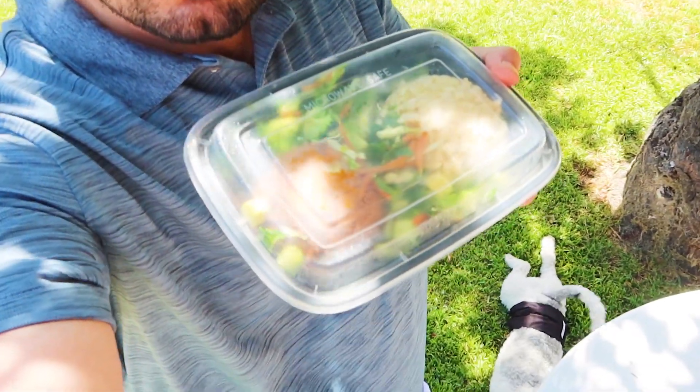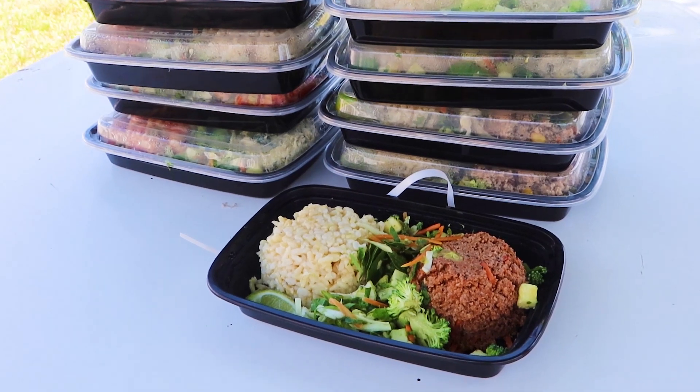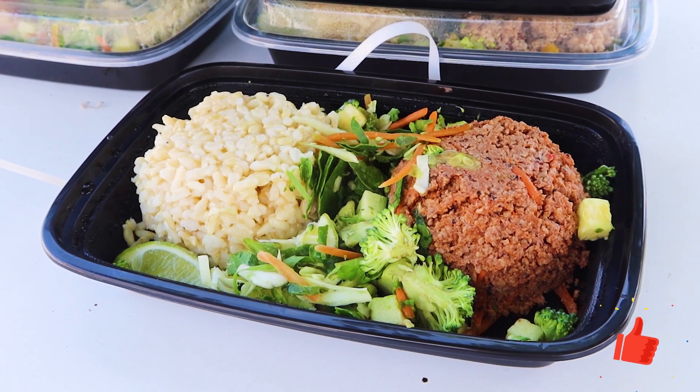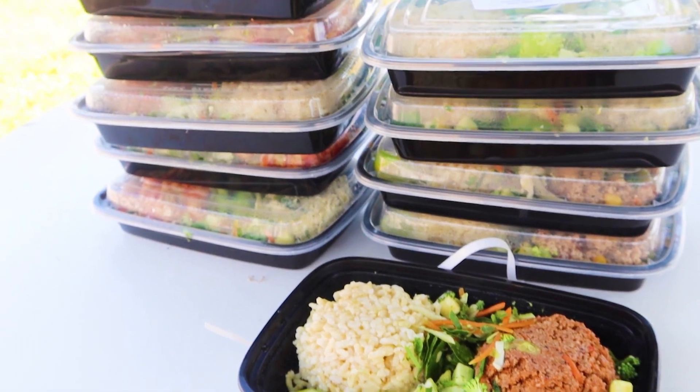I'm back home and finally got our meals. So let's open them and take a look. Here we have our meals — each meal comes with a portion of protein, carbs, and veggies. You can choose different types of meats, so I usually try to mix and match just so I don't get tired of the same one.